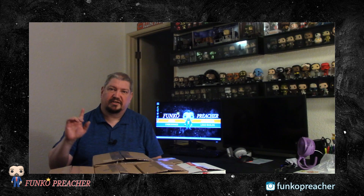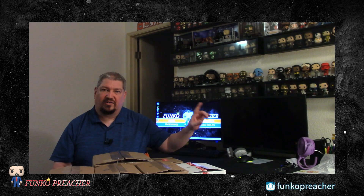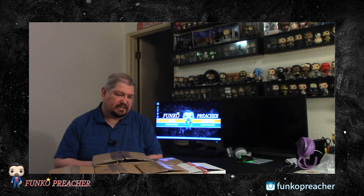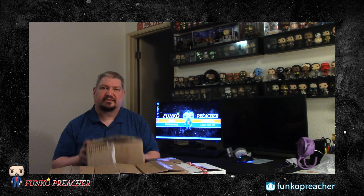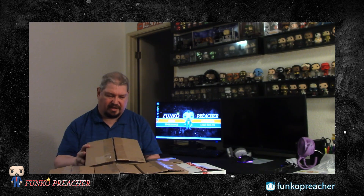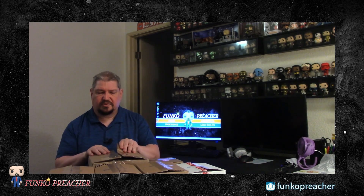Let's dig into these and see what I got. I'll put some images or spinner videos on the side of the screen so you can see a better close-up of these pops. I'll start off with this big box here that came in a Funko box — this is the R2-D2 and R5-D4 two-pack.